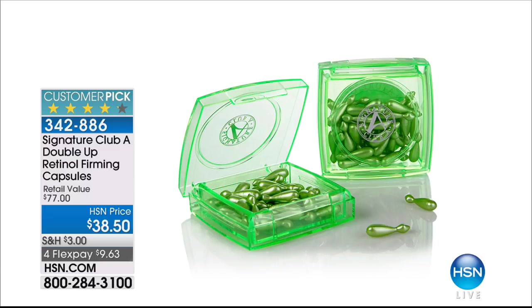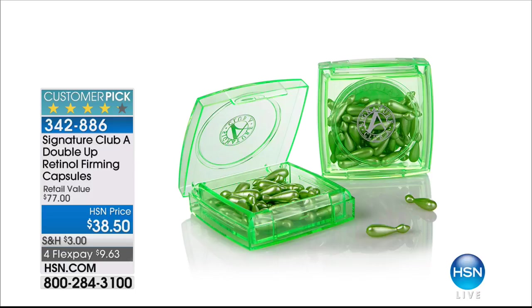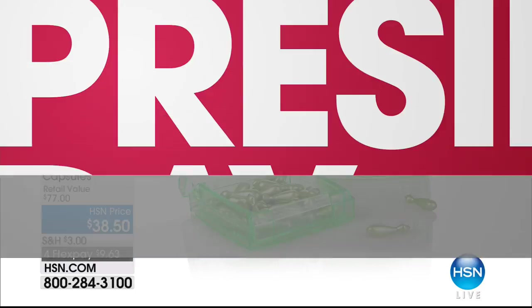Coming up — universally, there is not a dermatologist or doctor who doesn't say if you want to look younger, you've got to use retinol. Adrienne has created retinol capsules that are effective but also gentle. Normally the retinol capsules are $38.50. Today you are buying one box of retinol capsules for $38.50 and getting the second full size for free. You should be using retinol — if there's one ingredient we've all got to use to look younger, it's retinol. A true double-up: buy one, get one for $38.50.